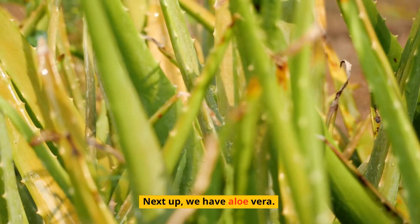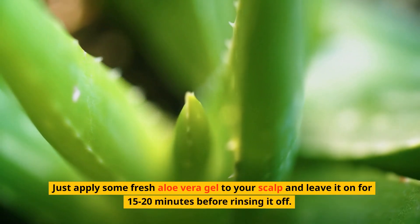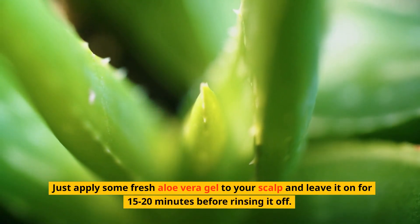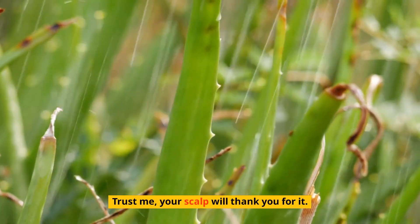Next up, we have aloe vera. This wonder plant not only helps soothe burns but also has amazing anti-inflammatory properties that can work wonders for scalp acne. Just apply some fresh aloe vera gel to your scalp and leave it on for 15 to 20 minutes before rinsing it off. Trust me, your scalp will thank you for it.